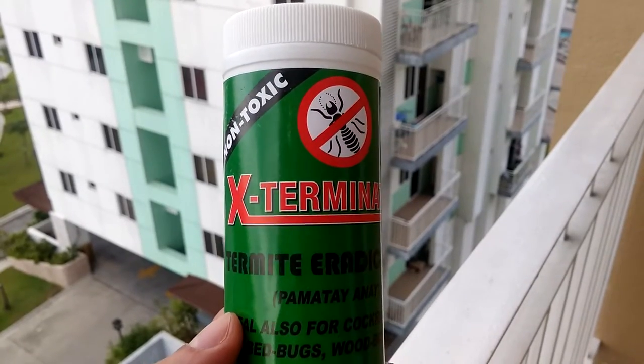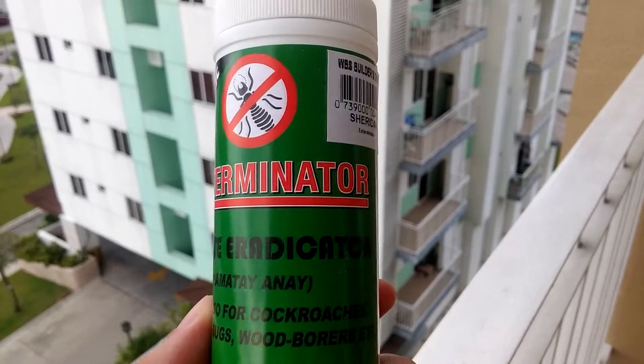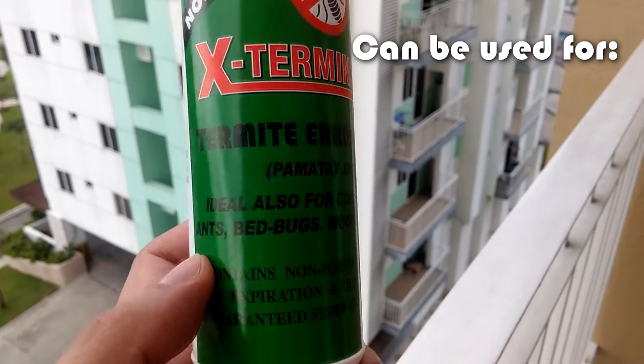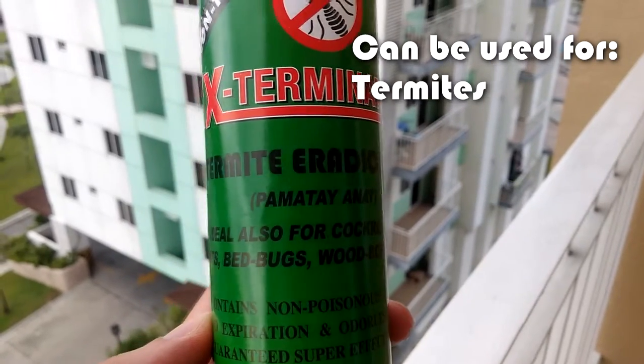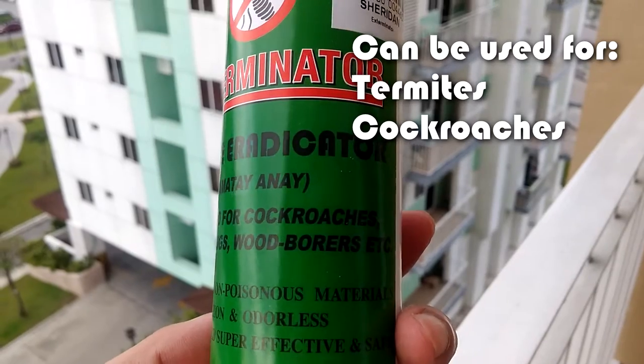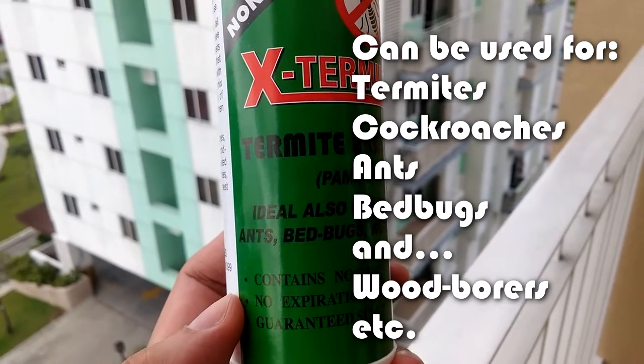What is up YouTube? I found this product in Wilcon. It's called Exterminator, and it's basically a termite eradicator — to get rid of termites in your house. Apparently, it's also ideal for cockroaches, ants, bed bugs, and wood borers alike.